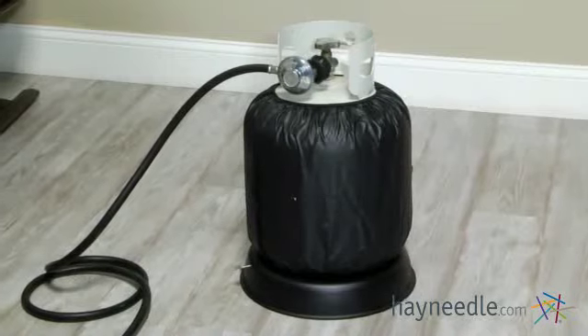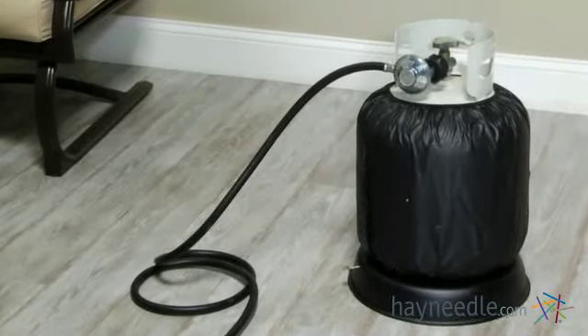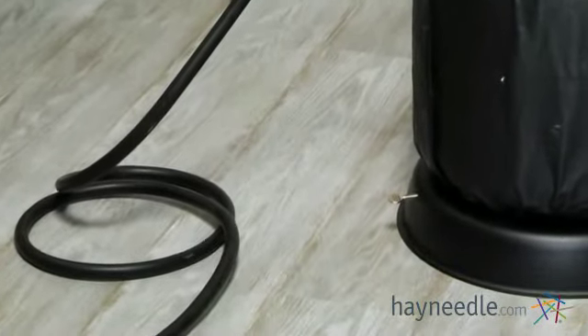To power the pit you'll need a standard 20-pound propane tank. Although the tank is not included, it does come with a tank holder tray which keeps the tank from tipping, as well as a 10-foot gas hose and regulator so you can easily hook up the tank and keep it at a safe distance.